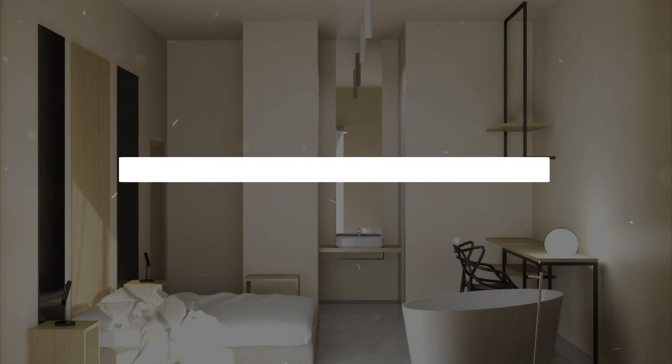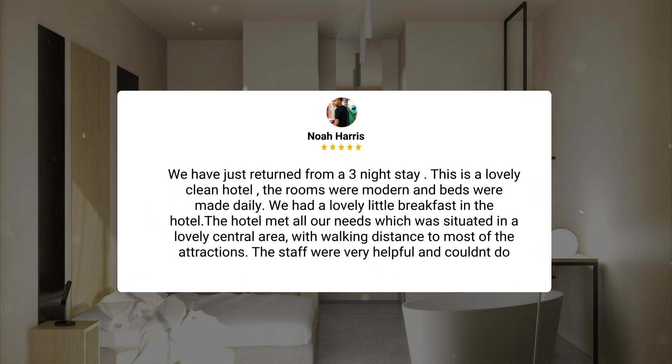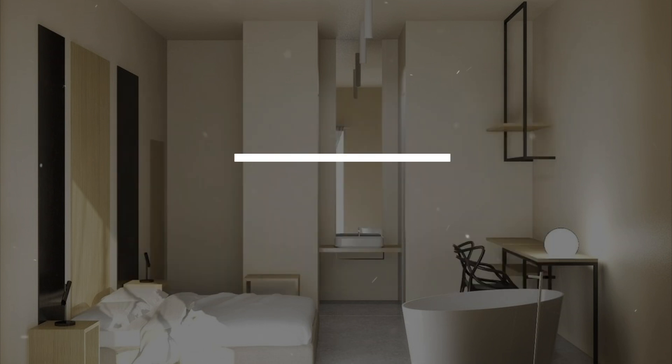We have just returned from a three-night stay. This is a lovely clean hotel. The rooms were modern and beds were made daily. We had a lovely little breakfast in the hotel. The hotel met all our needs, situated in a lovely central area with walking distance to most of the attractions. The staff were very helpful and couldn't do enough for you.